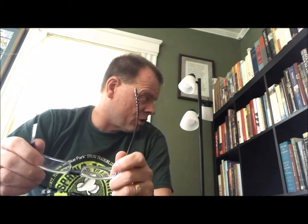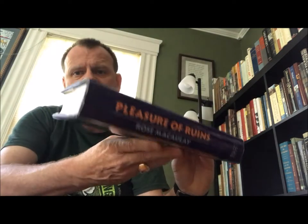Hello BookTube, this is the fourth big wall bookshelf, it is the third shelf, and this is part two — a continuation of archaeology books. So let's get right to it.